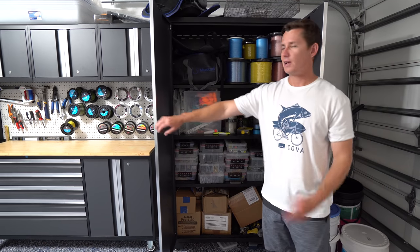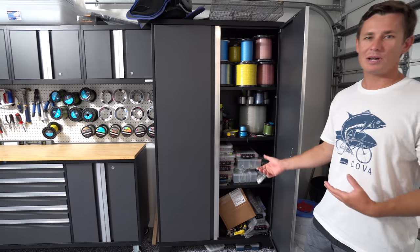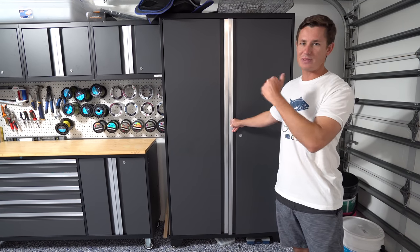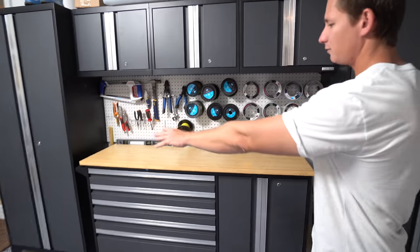By the way, we're not sponsored by New Age — we'd love to be, but we're not. When I find a cool product, I like to share it, because if someone did a review like this I would have been that much more convinced to get it. They sell all different sets.